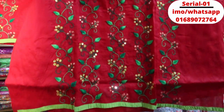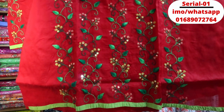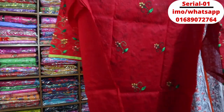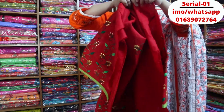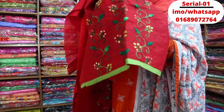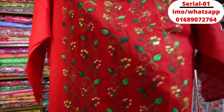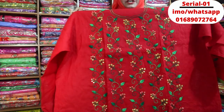It fits all in front. The dresser is a full one. The color is 100% guaranteed. You can wash the dress.